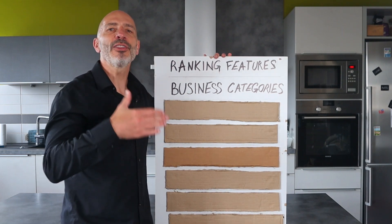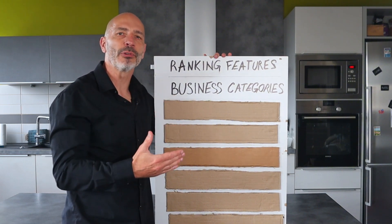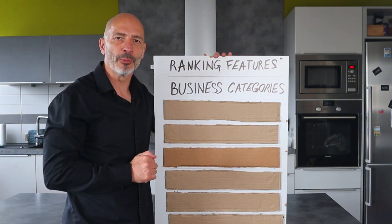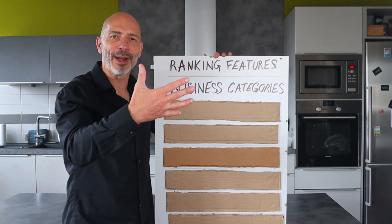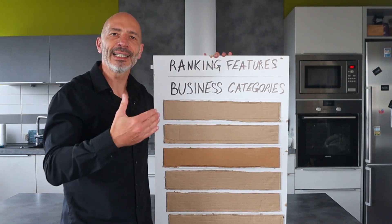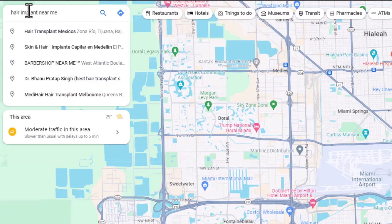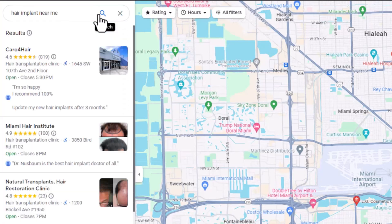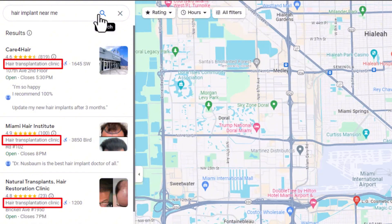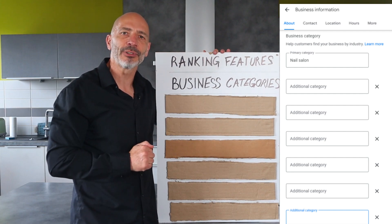Business categories: choosing the right business categories is essential if you want your listing to rank high on Google Maps, especially your primary category. Get it right and you'll soar up the rankings; get it wrong and you'll be virtually invisible. The key to selecting the best primary category is to search for the most important keyword you want to rank for on Google Maps, check out the top ranking businesses, and see what primary category they're using — that's the one you want.